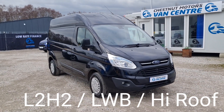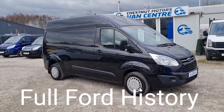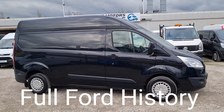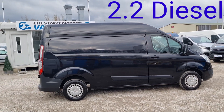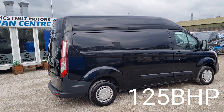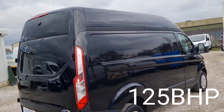It's a 2014 64-plate Ford Transit Custom — registration available upon request. It's a Trend trim with fantastic spec, L2H2, so it's long wheelbase high roof. It's a 2.2 diesel, 125bhp, done 95,000 miles. Absolutely nothing to worry about on one of these — it's got a timing chain, not a cam belt.